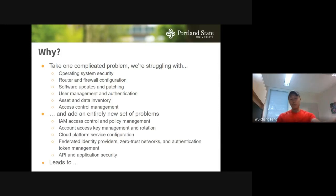You have a completely different model of access control. IAM access control policy management is different than what most enterprise security folks are used to. You have access keys to manage and rotate — that's a new problem. You have all the different ways to misconfigure cloud platforms, federated identity providers, zero trust networks, authentication token management, and API and application security — all on top of problems we were already having a hard time solving.